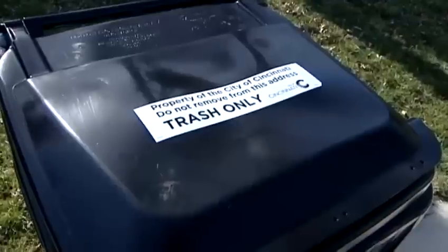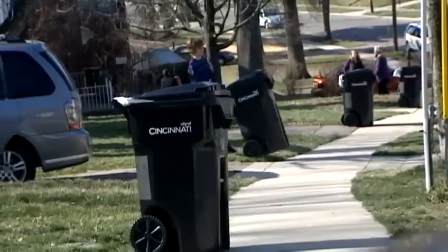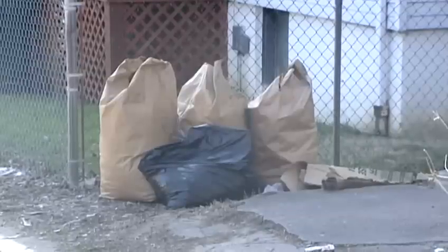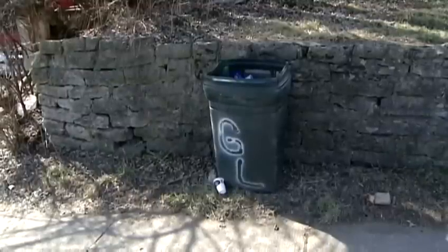They started delivering the 65-gallon containers to individual addresses all up and down these streets, one per household. Are you proud that you're the first family to get the first garbage can? Sure, yeah, it's kind of neat. Neatness is part of the push — the city hopes there will be less litter, no more cans with the lids off and bags on the ground.